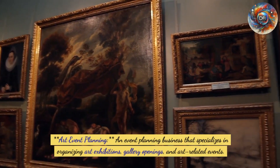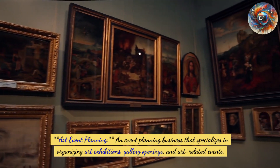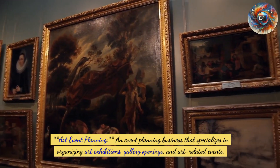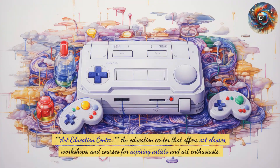Sixth, art event planning: an event planning business specializing in organizing art exhibitions, gallery openings, and art-related events. Seventh, an art education center offering art classes, workshops, and courses for aspiring artists and art enthusiasts.